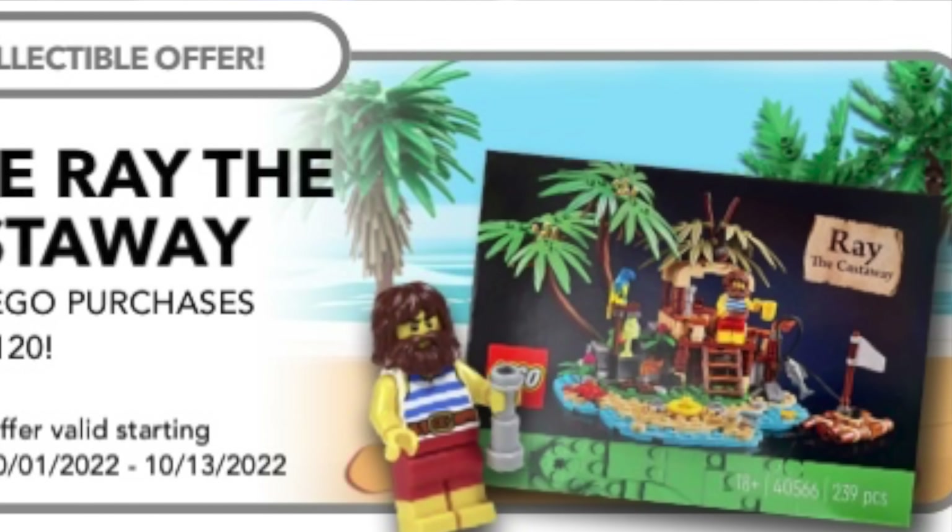In order to qualify for this gift with purchase, all you have to do is spend $120 or more at LEGO, and this awesome Castaway set will be in your shopping cart.